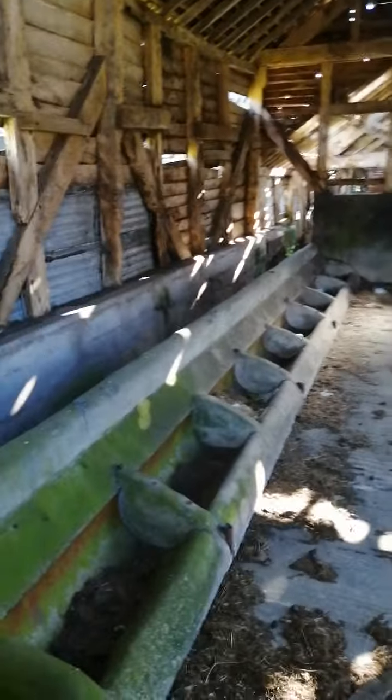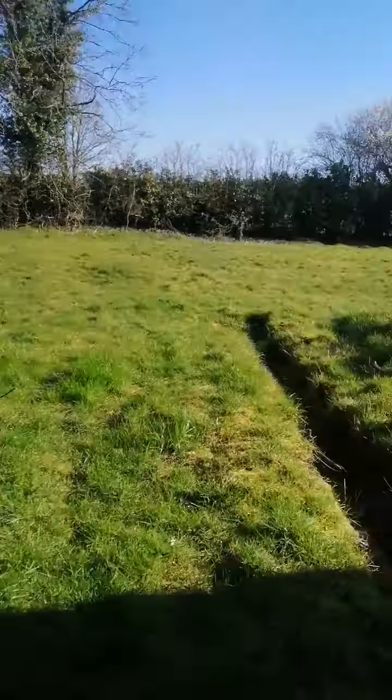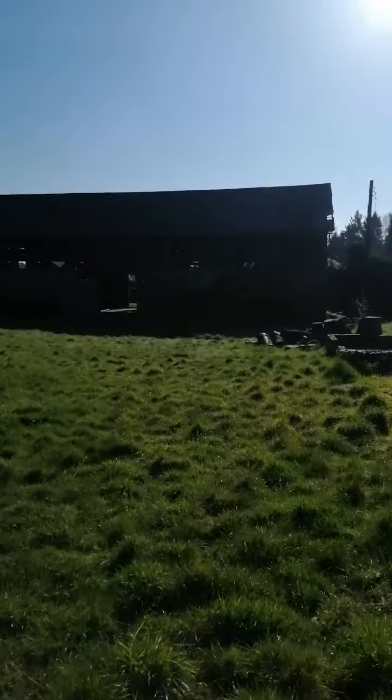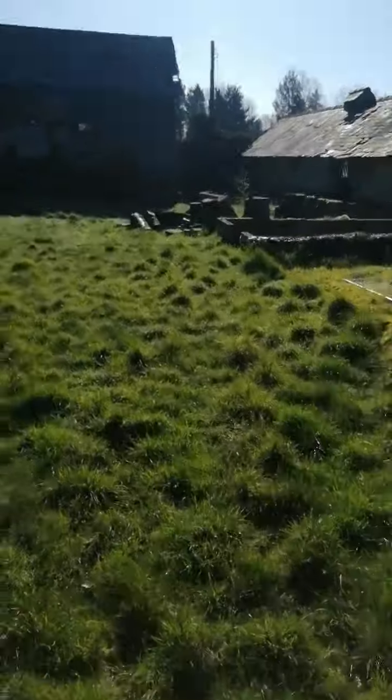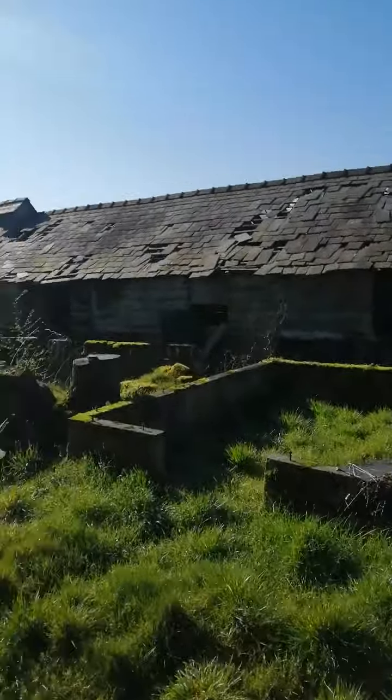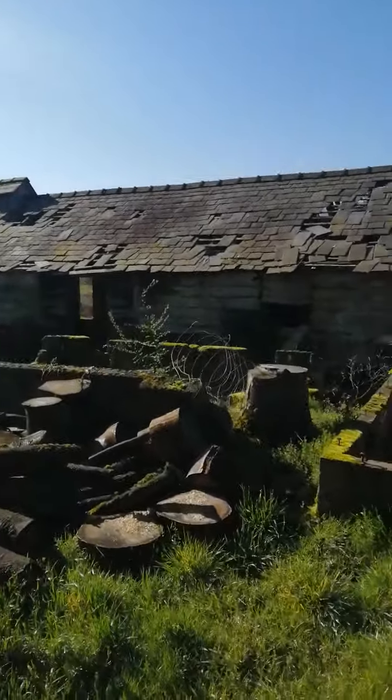I've just come across this. I never actually came across it before. I worked here on community service about 25 years ago. I never knew it was this big though. This is a lovely converted barn. Look at this — I wonder what they're going to make out of this. I'll look at the planning later and see what's going on. I love whole buildings like this. There's a wooden structure in it and look at them beams there.